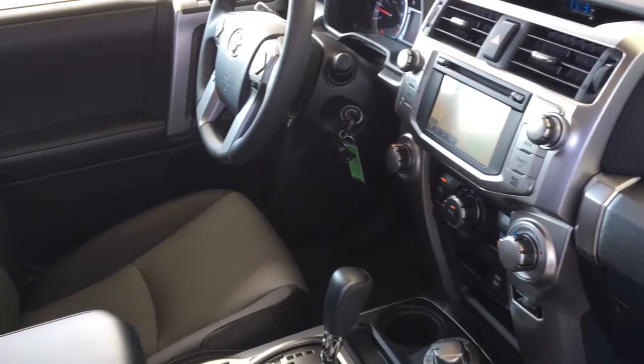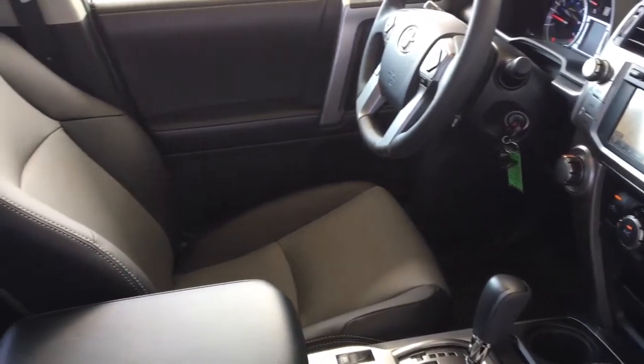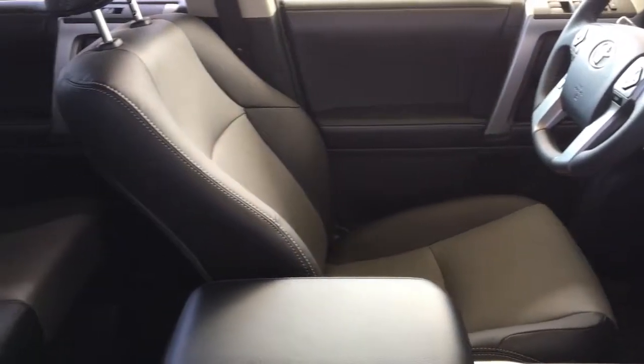The 4Runner provides comfortable seating in the back, a passenger centre console, and fold-down rear seat backs for additional cargo carrying capacity.